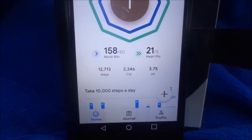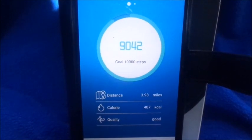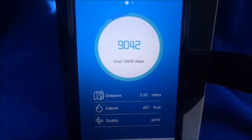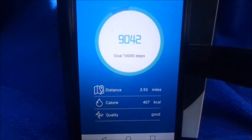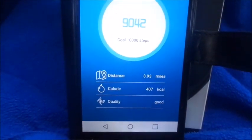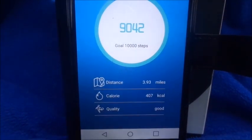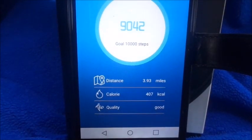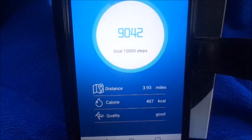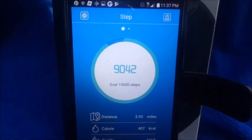The $10 activity tracker only recorded 9,000 steps. I've been using this tracker since June, so imagine how many steps it's been missing. At the end of each workday it always showed around 5,000, leaving me thinking I needed to do extra gym work to hit 10,000 — turns out I actually had taken way more steps and it just wasn't tracking them. It also recorded 407 calories burned and 3.97 miles, with a quality rating of 'good.'